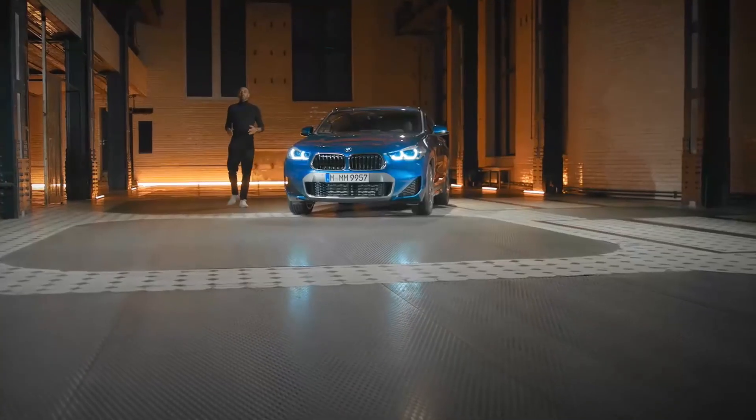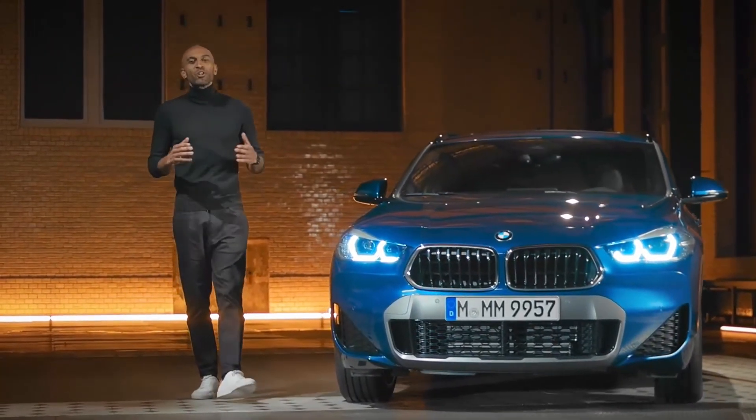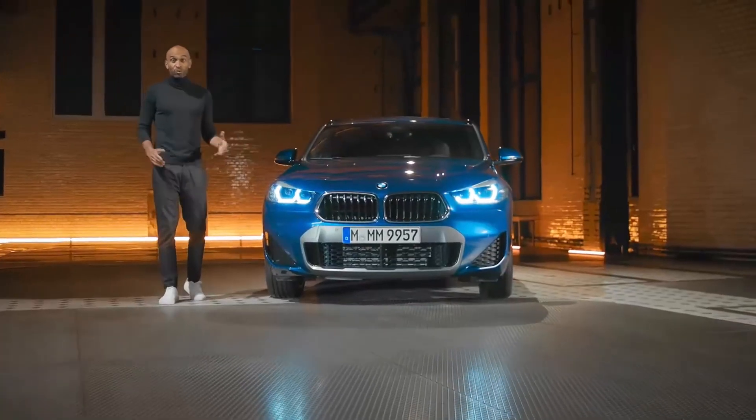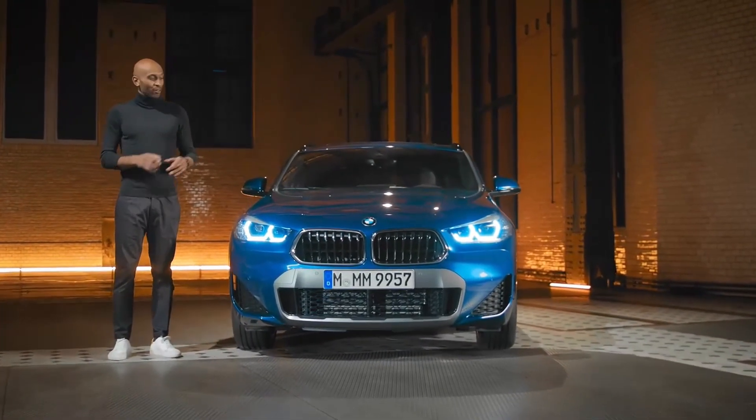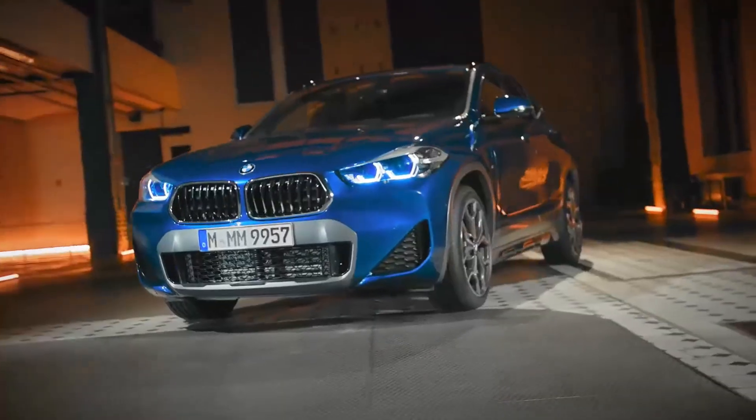To sum it up, with the first-ever BMW X2 plug-in hybrid, the X-Crew welcomes a new adventurous family member — unique and extraordinary. This car stands out in every crowd and is sure to unleash the rebel inside you.